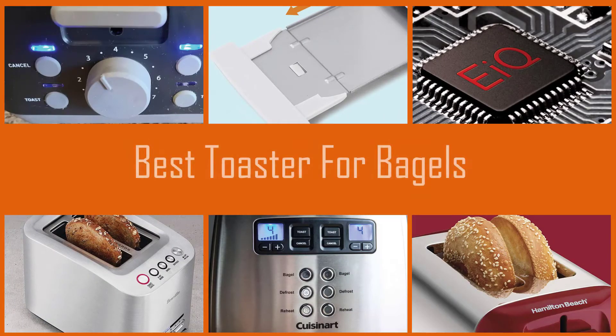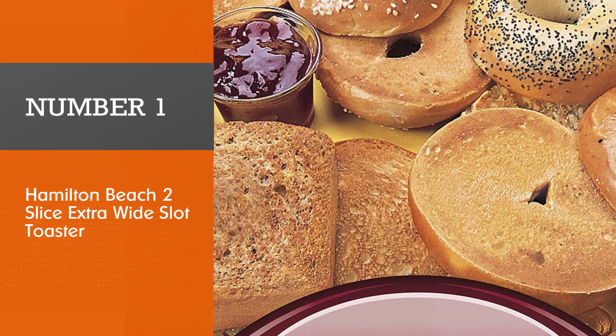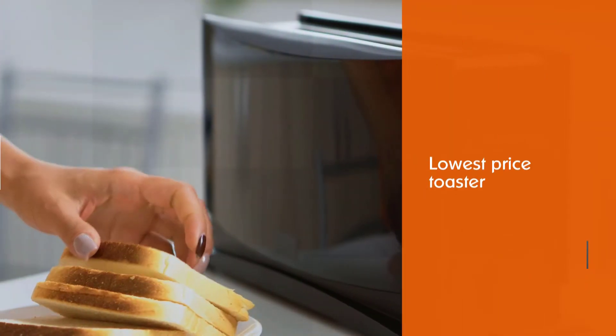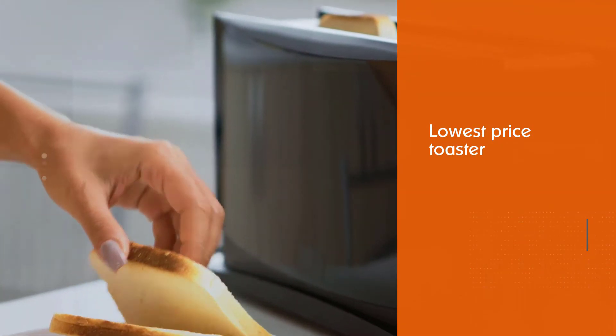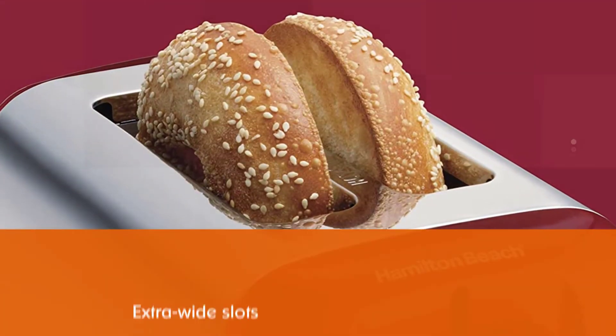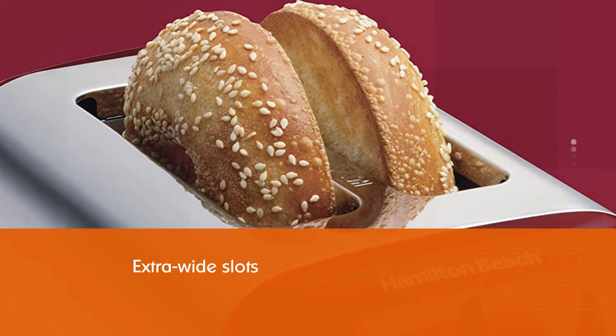Here we've come up with a list of the best toasters from several categories. Let's get started. Number one: the most popular Hamilton Beach two-slice extra wide slot toaster. If you want the best bang for the buck toaster, get the Hamilton Beach 22623 two-slice toaster. It's the lowest price toaster on this list, yet it makes toast as good as any of them.